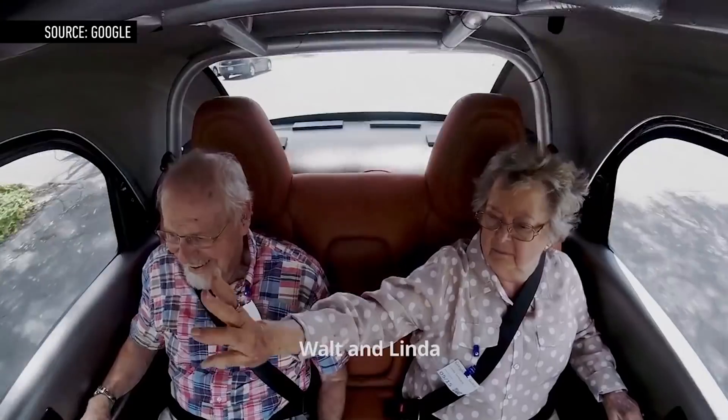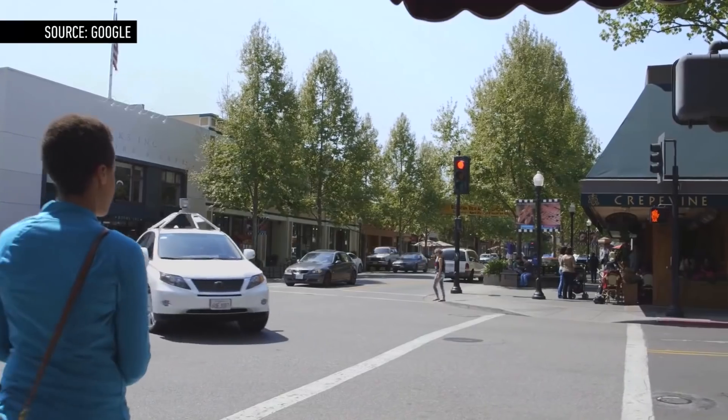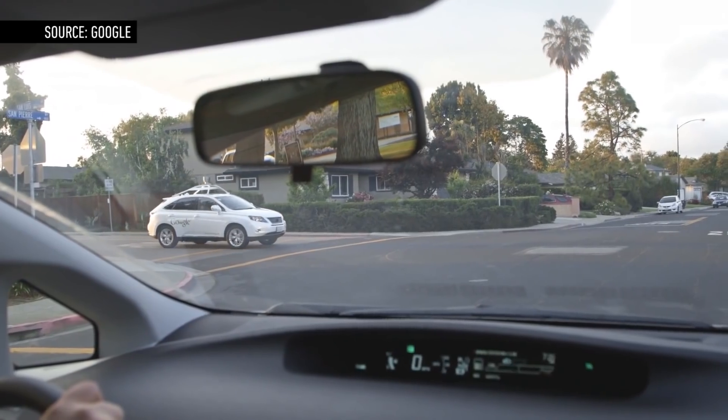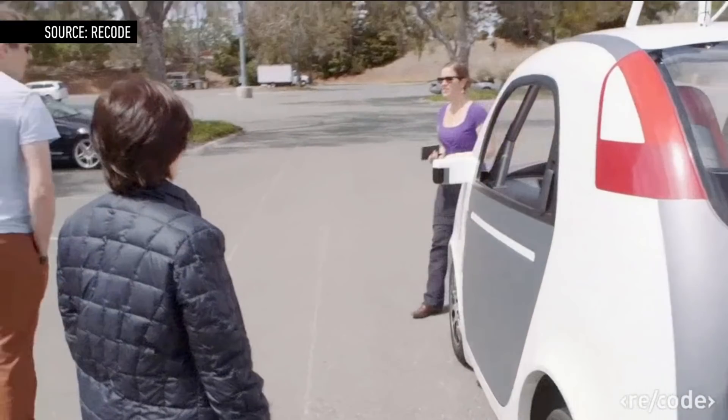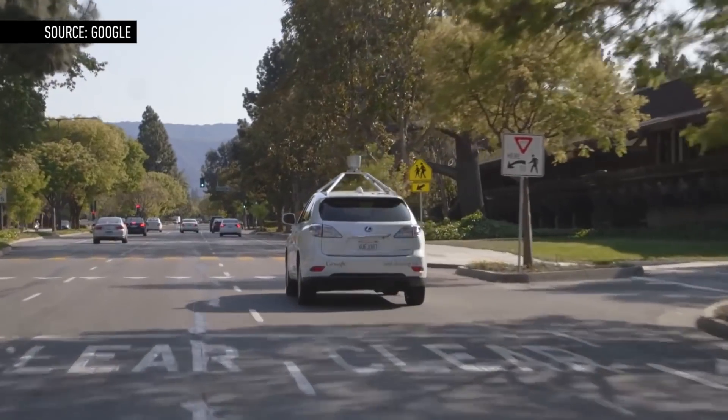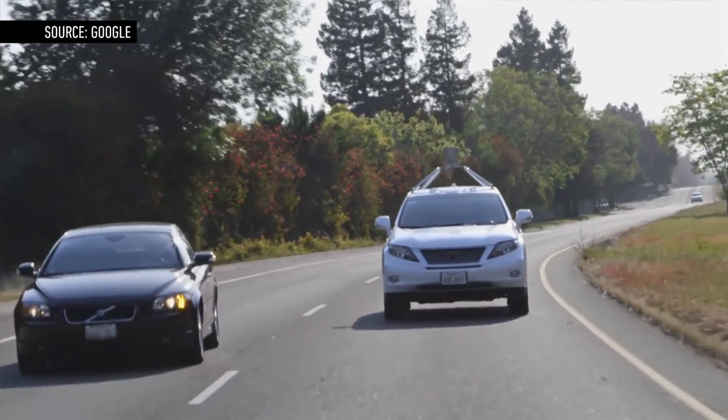Google wants its cars to drive as if a human were behind the wheel — to slow down going into a turn, or to inch up at a four-way stop as a way to indicate it wants to go next. For now, Google's totally autonomous cars are operating just on a closed track, with plans to eventually expand to city driving in Mountain View if and when they become street legal.